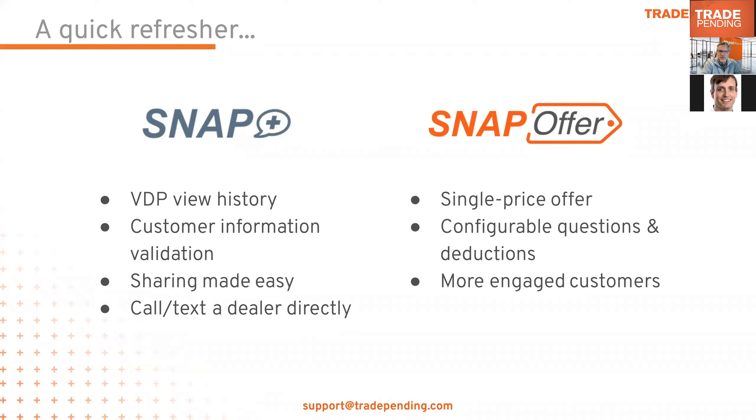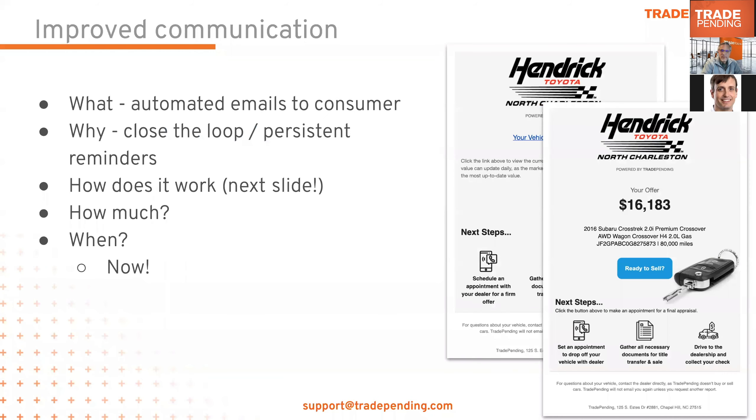Here at Trade Pending we're continually implementing and enhancing our solutions based on feedback from you. A few dealers asked: can you send a follow-up email to our consumers about their offer? The answer is yes — now we can. For Snap Plus or Snap Offer, after a consumer uses either solution and sees the value of their vehicle to your dealership, we send the lead to your CRM and, at the same time, we can also send an email to the consumer from Trade Pending. Your customer gets a persisting email in their inbox indicating that your dealership is interested in and values their vehicle.